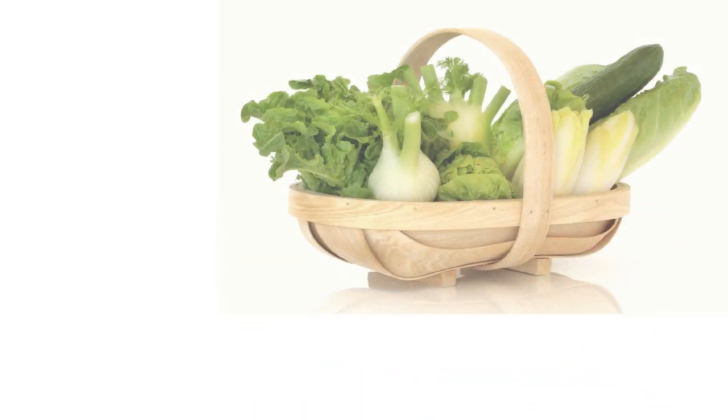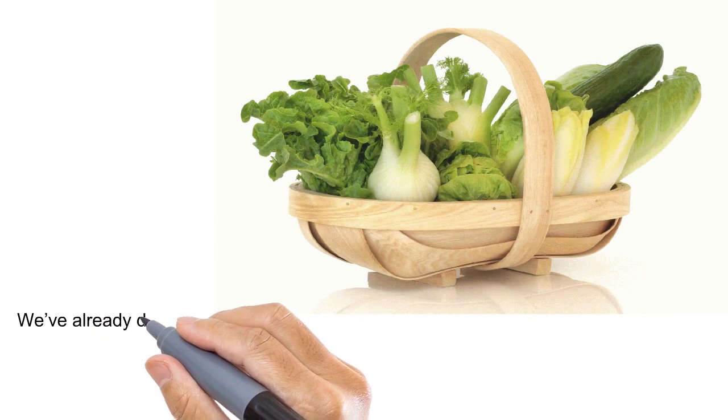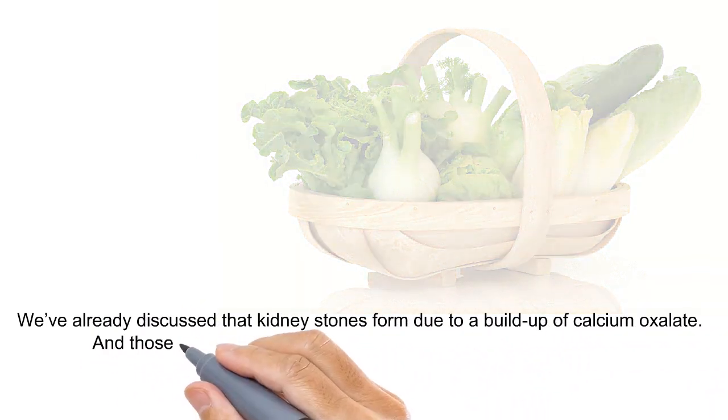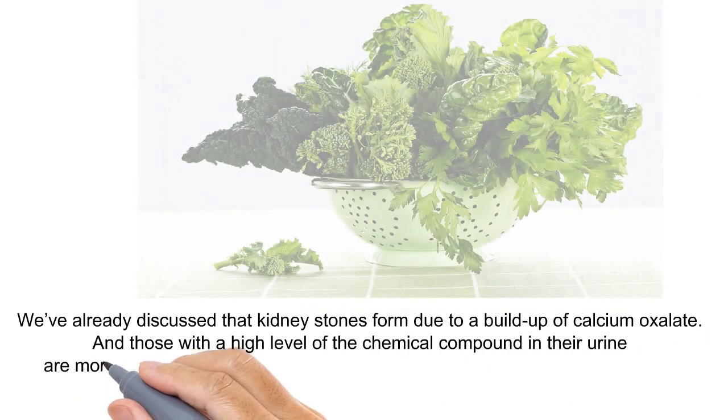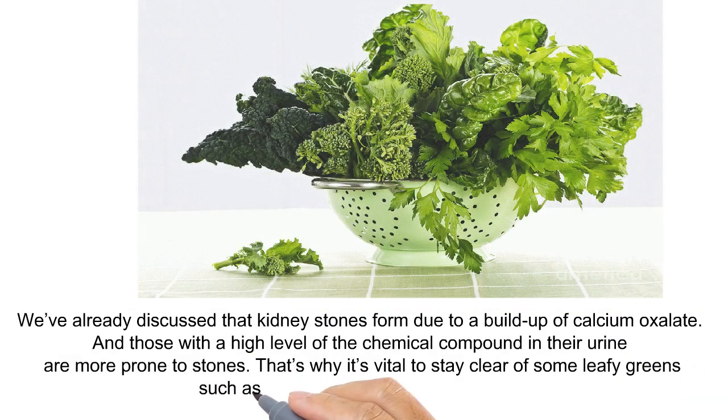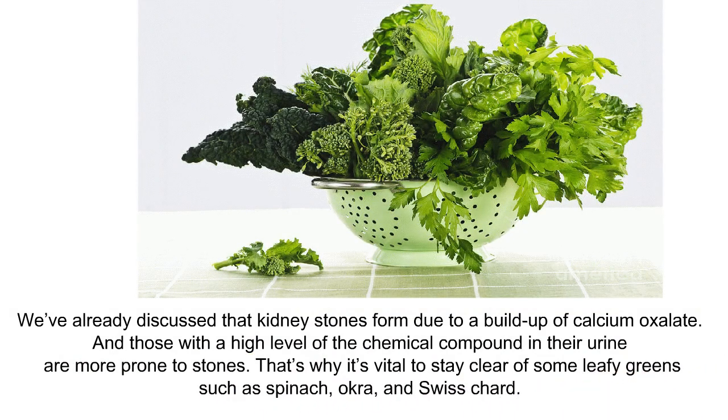Leafy Greens. Kidney stones form due to a buildup of calcium oxalate, and those with a high level of this chemical compound in their urine are more prone to stones. That's why it's vital to stay clear of some leafy greens such as spinach, okra, and Swiss chard.